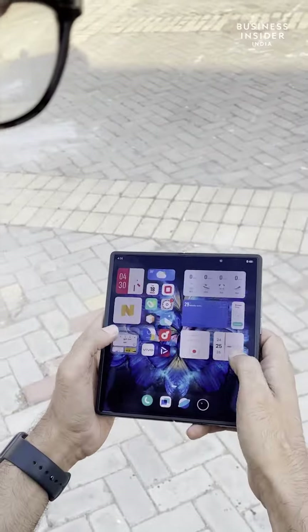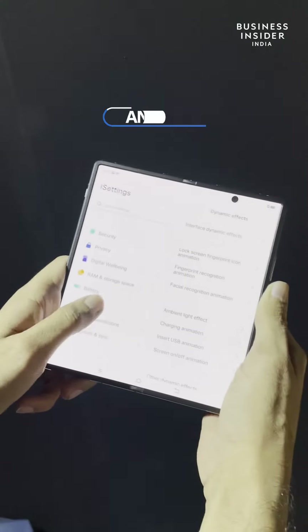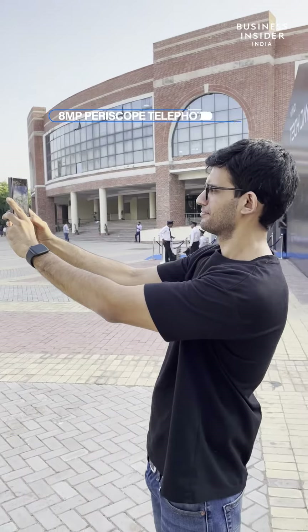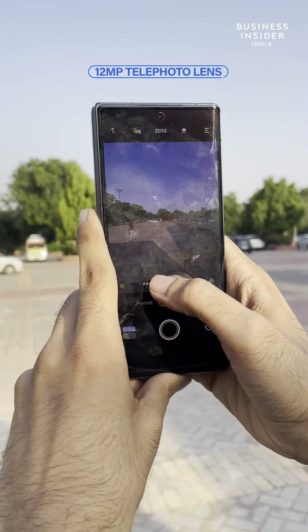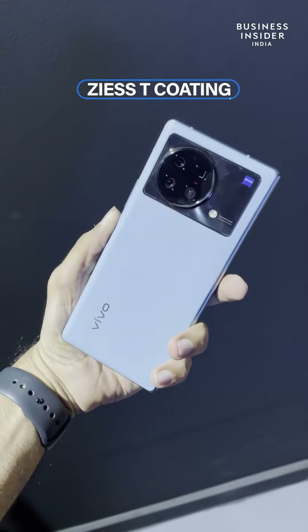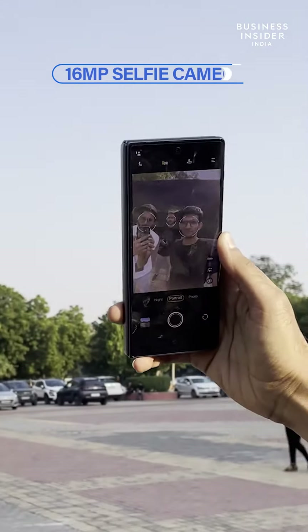Under the hood, the smartphone is powered by a Qualcomm Snapdragon 8 Gen 1 processor running on Android 12. Like other Vivo flagships, cameras here are also a strong point. It's a 50 megapixel quad camera setup, coming with an 8 megapixel periscope telephoto lens, a 12 megapixel telephoto lens, and a 48 megapixel ultrawide lens. The camera setup supports Zeiss-T coating, which promises to reduce glare in your photos. The selfie camera is a 16 megapixel sensor.